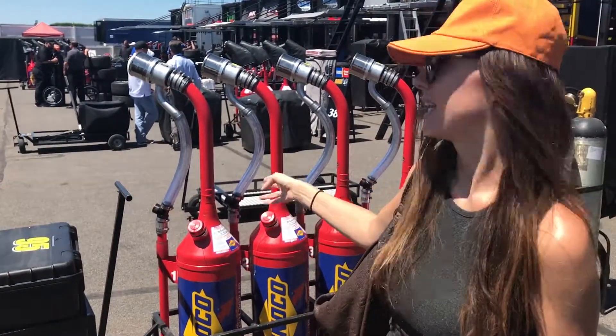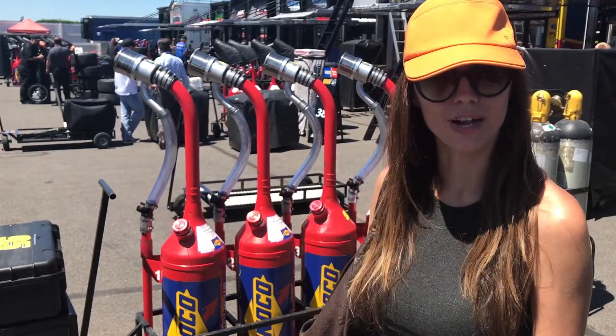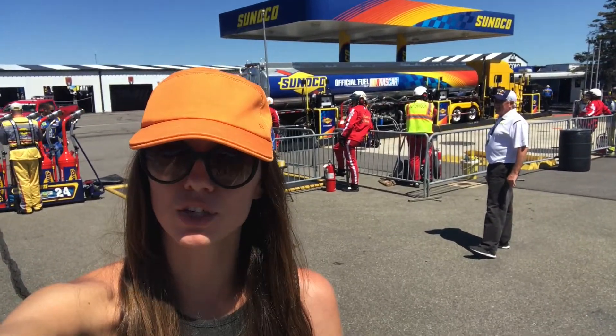These are the gas tanks. It takes two of these to fill the gas tank of one car, and for the race they need about six to eight. Behind me is the fueling station. Each and every car has the same fuel.